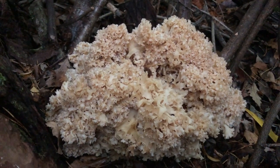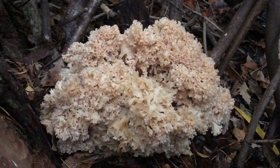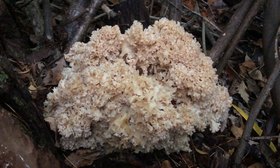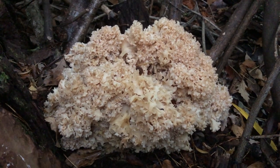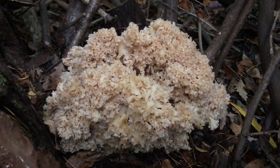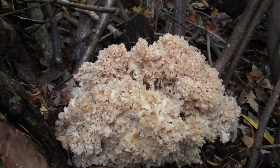That's great for us foragers because it means we can just cut bits off and let it grow and keep coming back, or even just leave some behind. It's not the most common mushroom in the world — I find one or two each year but not all over the place — so we always like to leave some of this mushroom behind.